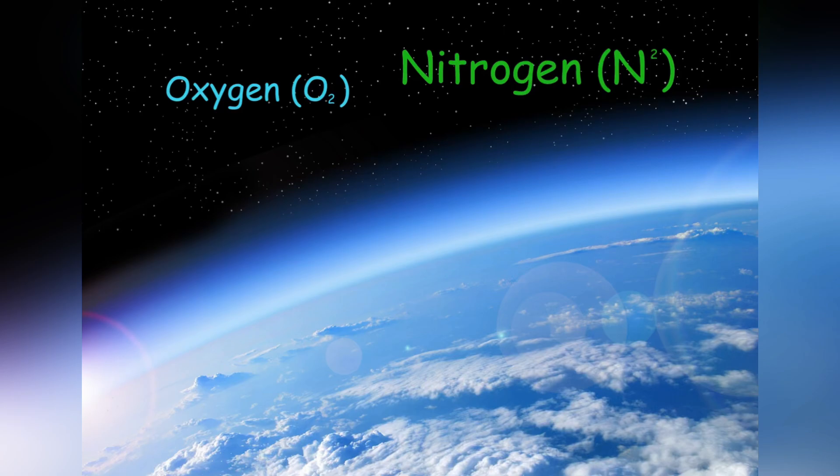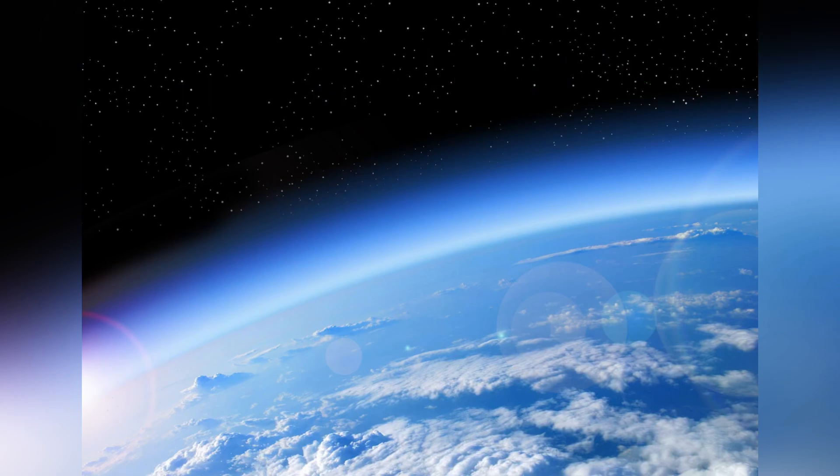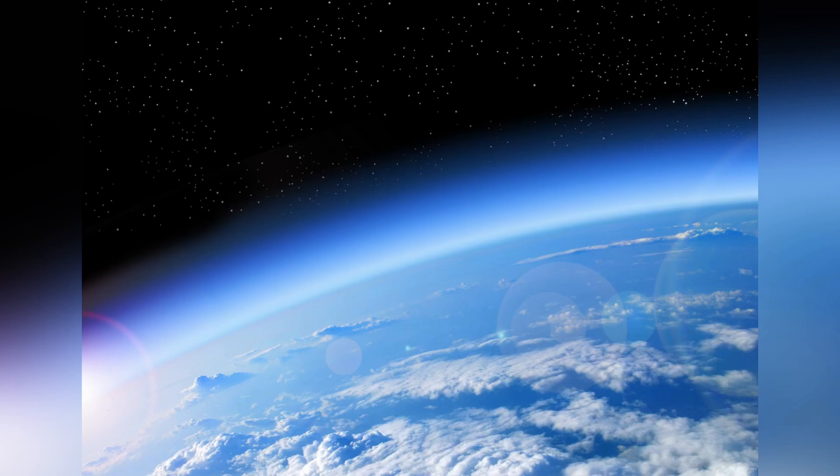Its atmosphere is oxygen, but mostly nitrogen, and it has other gases. The atmosphere acts like a blanket of protective gases wrapped all around it. Earth's name means ground, which is an old English or German name.